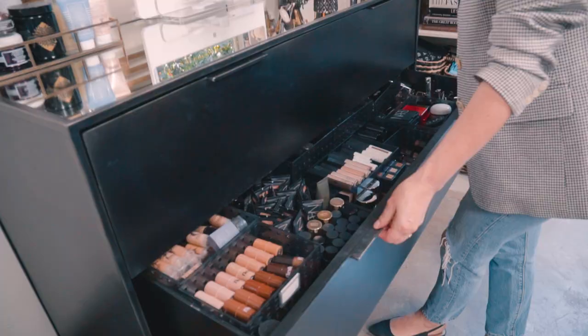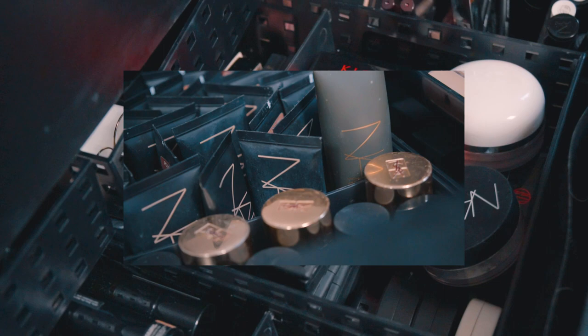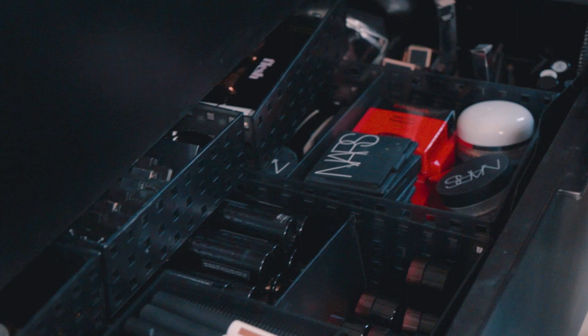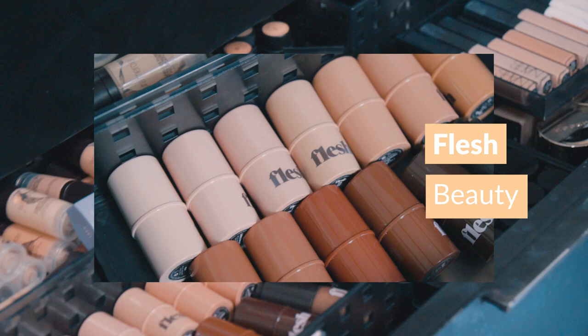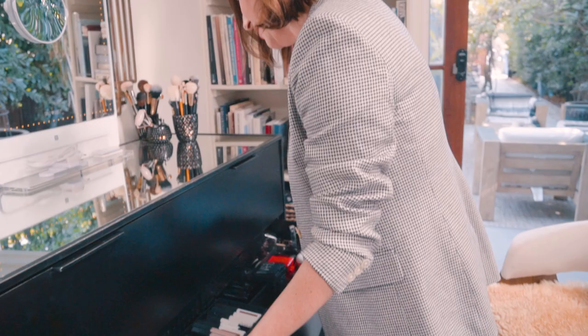Then we move into foundation and concealer. If you can see how important complexion is to me — two entire drawers devoted purely to complexion alone. Again, Kogendo, NARS, and my wonderful friend Troy Surratt's line. These are some of the most beautiful foundations in the world. I have Flash Beauty, which I've become a big fan of. I really like to experiment with different brands when it comes to complexion because I'm always searching for the magic combination of things. The way I've found works for me is almost like alchemy — mixing and all of that.